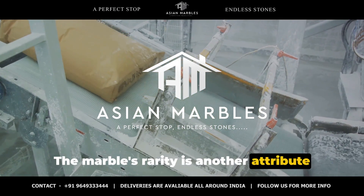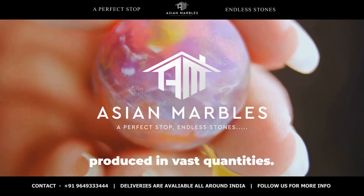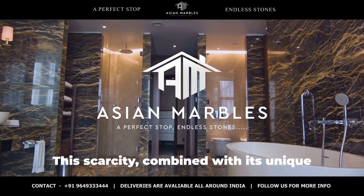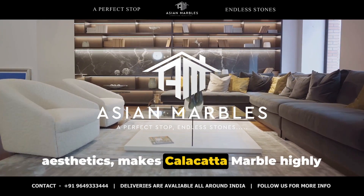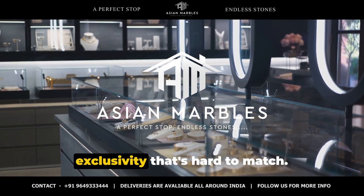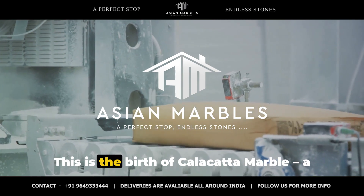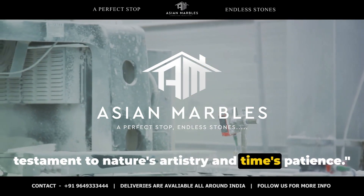The marble's rarity is another attribute that sets it apart. Unlike other marbles, Calacatta is not produced in vast quantities. This scarcity, combined with its unique aesthetics, makes Calacatta marble highly sought after. The rarity of this marble lends it an exclusivity that's hard to match — a testament to nature's artistry and time's patience.